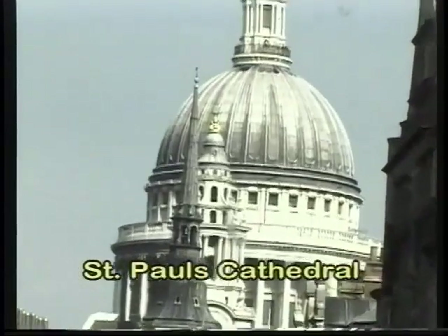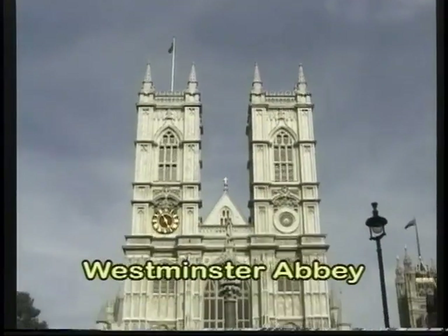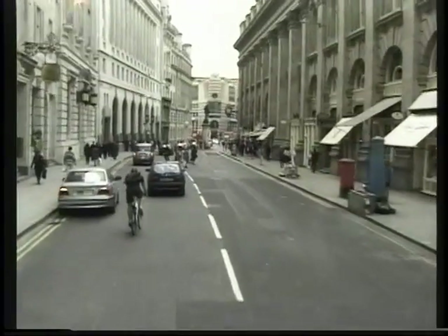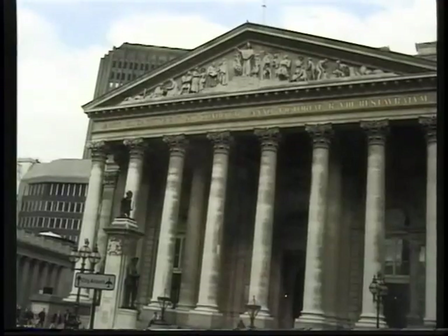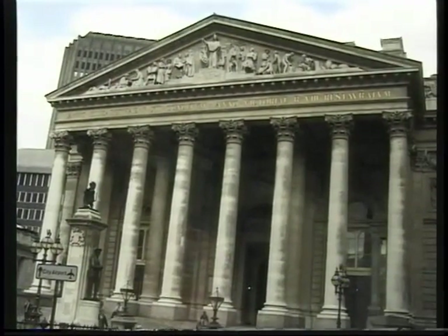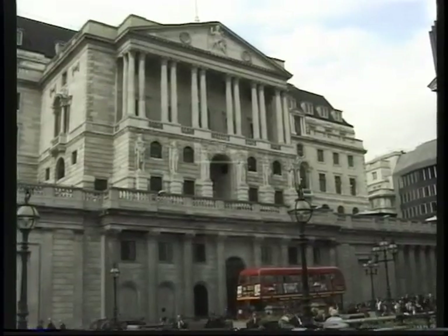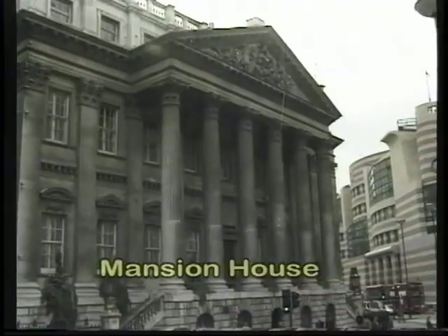Located right in the heart of the city, you'll find the largest church in England: St. Paul's Cathedral. The other great church in town is Westminster Abbey, and we also have a look at Buckingham Palace. Coming up on the right, you can see the side of the Royal Exchange. And on the extreme right-hand side, that's the Bank of England — an 18th century building. And that is the Mansion House, the official residence of the Lord Mayor of the city.